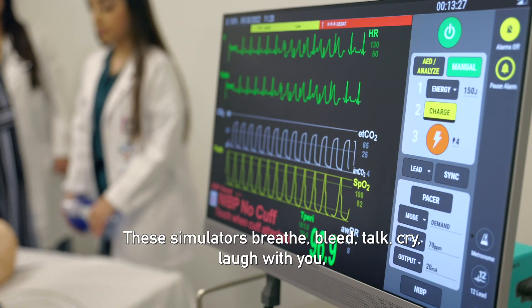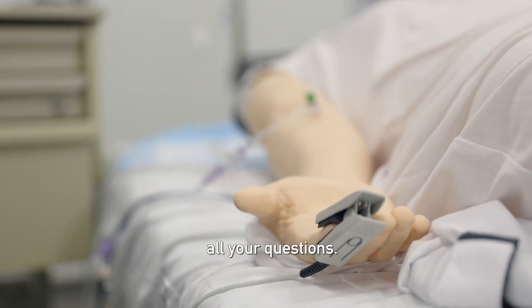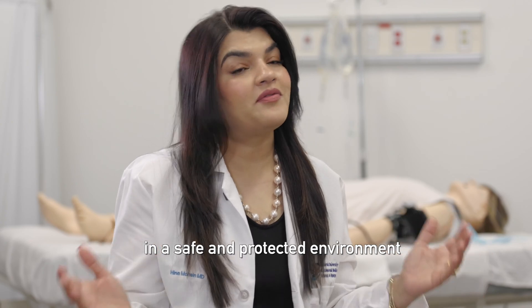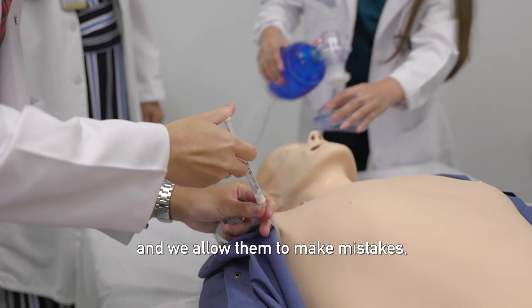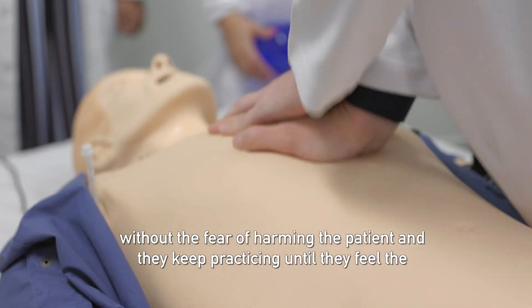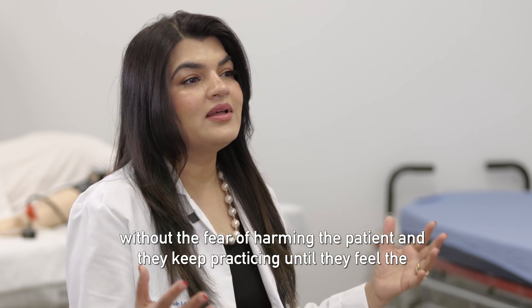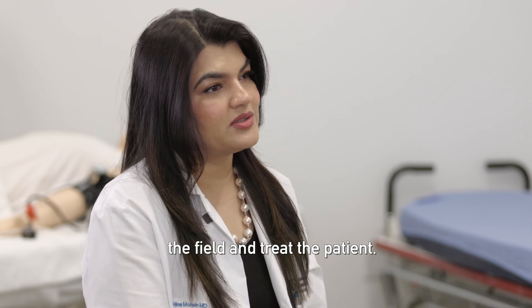These simulators breathe, bleat, talk, cry, laugh with you, and answer all your questions. This is the place where students practice in a safe and protected environment, and we allow them to make mistakes, learn from their mistakes, without the fear of harming the patient. They keep practicing until they feel the sense of proficiency and they are ready to go in the field and treat the patient.